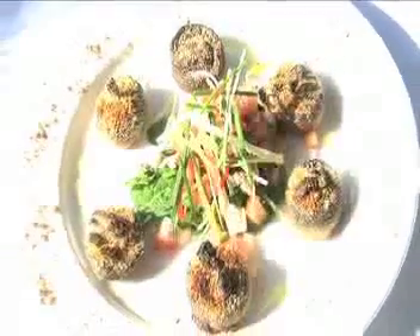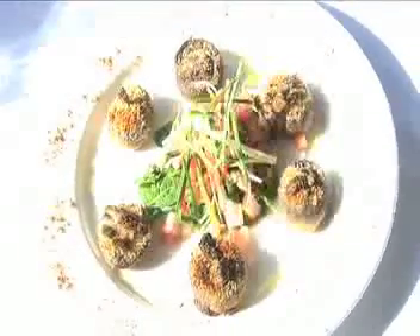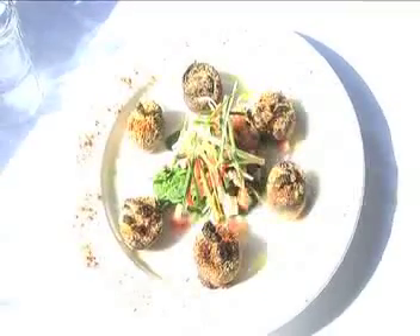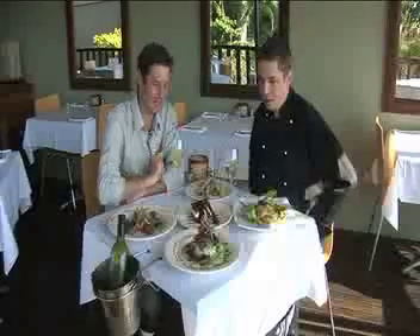It's coarse at first and it starts to melt into your tongue. And the mushrooms we get are Queensland mushrooms, which are grown near the Syramo. So you keep everything very local. I like to keep local.